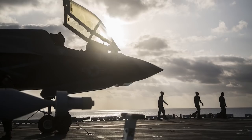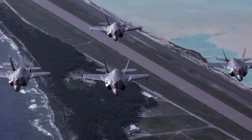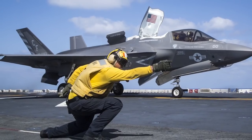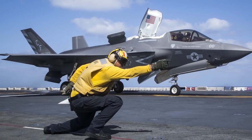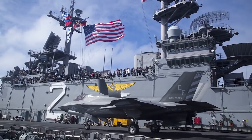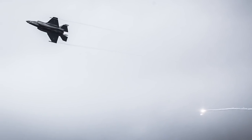VMFA-211 has a strong history, going back to VMF-211 at Wake Island in World War II. Being able to come out here as the first United States F-35 combat employment and continue that legacy and tradition — great successes out here with our sortie generation and combat ordnance employments on actual real-world enemy targets. Being able to carry that legacy was really significant.